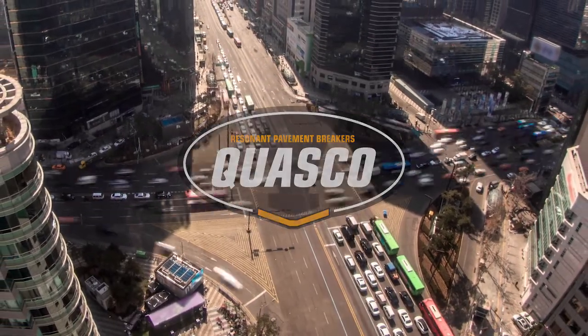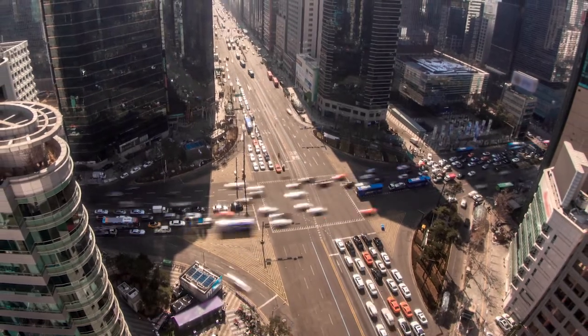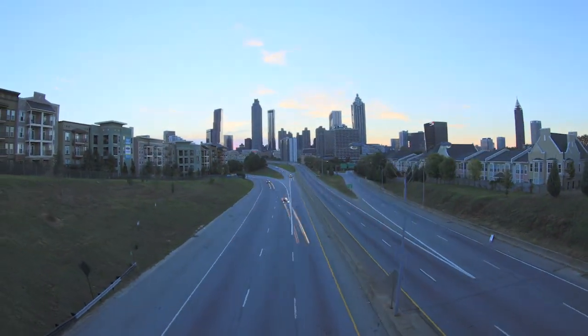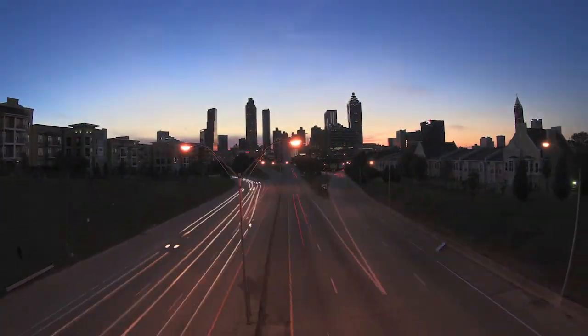Throughout the world, roadways are an integral part of the transportation infrastructure that contribute to the productivity and economic growth of a region. And while their value can be immeasurable, communities still face a cost-benefit analysis when evaluating road rehabilitation options.